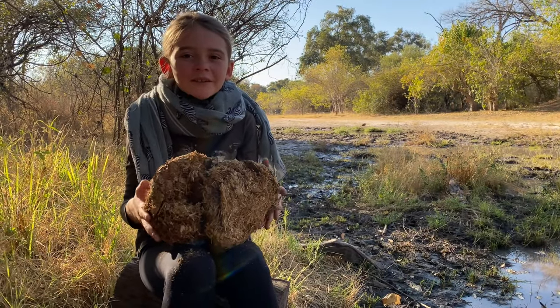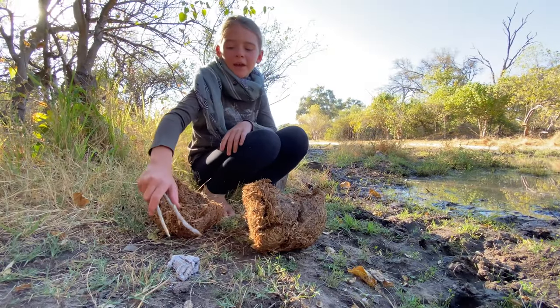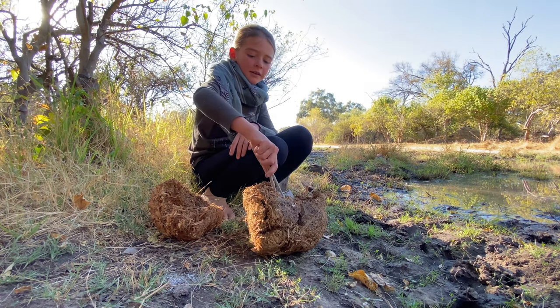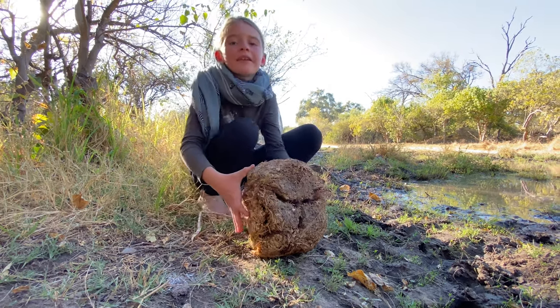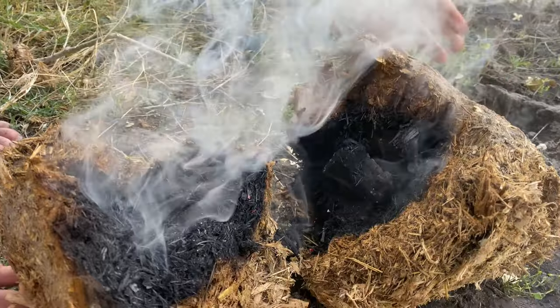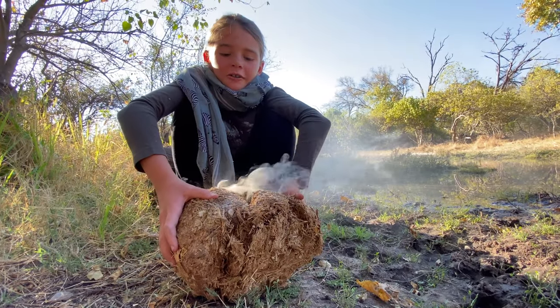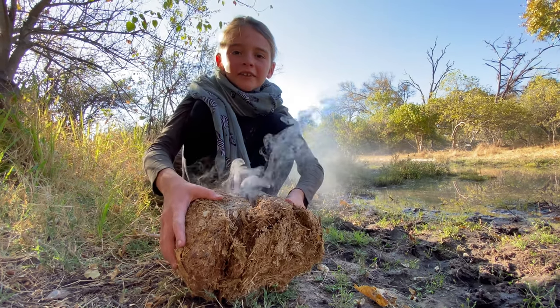Here's another great survival technique. You open up the dung, pick up a nice piece of hot coal from your fire, and put it in the dung. Then you close it up and go off — look at how hot that coal is. The whole purpose of leaving the hot coal inside the elephant dung is so that you can start a fire later on.